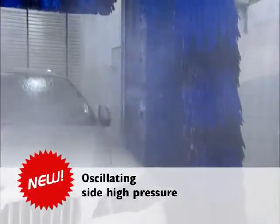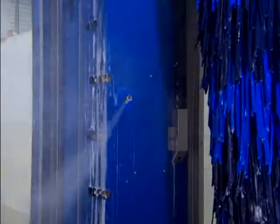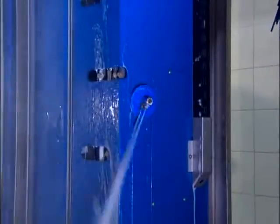Oscillating side high pressure. Full Jet nozzle pairs on both sides provide improved coarse dirt removal on the front, rear and side skirt areas.